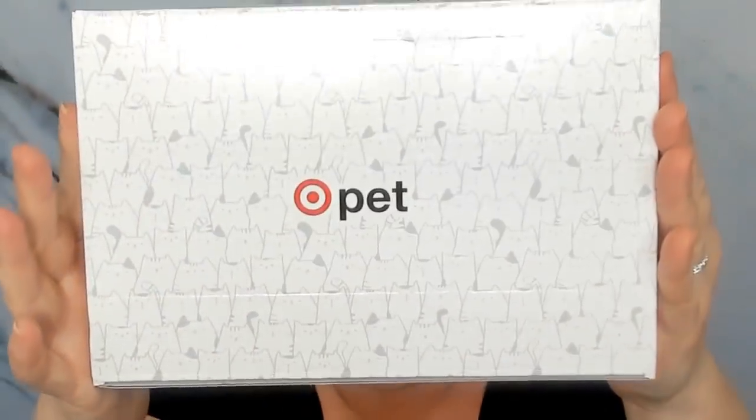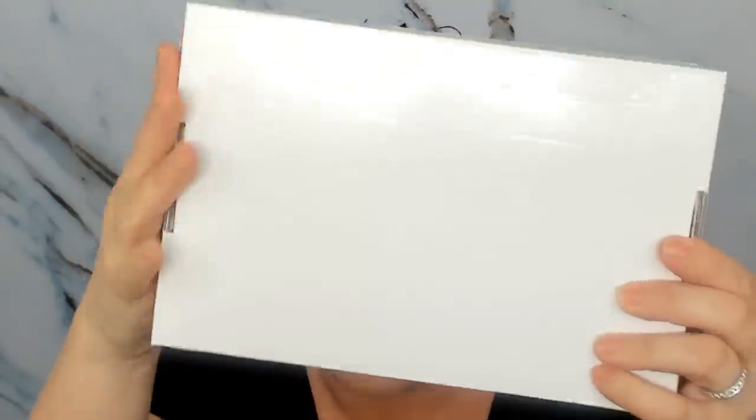So that's what the box looks like right there. I'm just messing around with a new light so I have no idea how this video is going to look. It opens up like this. Right here it tells you everything that is in your box — it doesn't give prices. It says use the Target app to get this deal, and you get a little coupon in there, similar to the regular Target boxes. I think this might be the cat one.